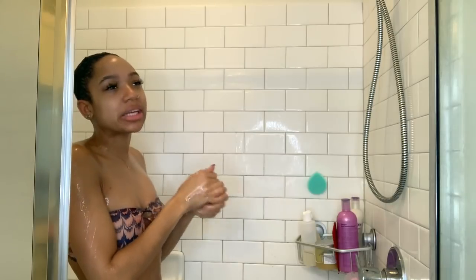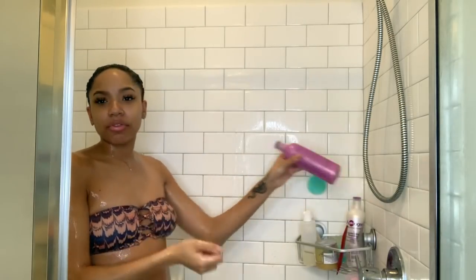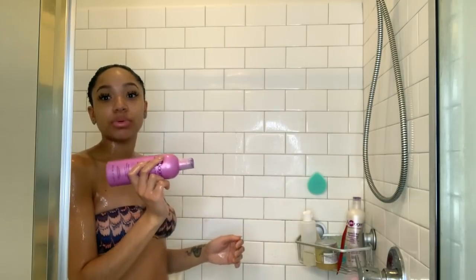My hair is still feeling kind of not clean — I usually wash my hair every week — so I'm going to shampoo twice.